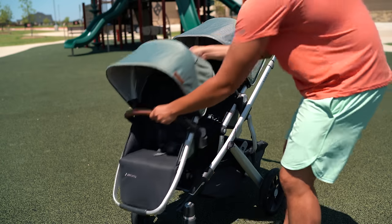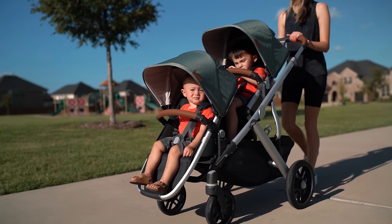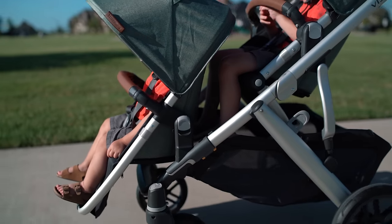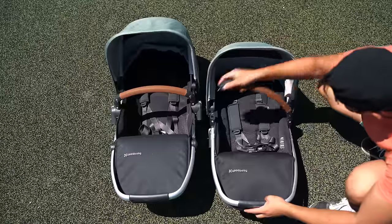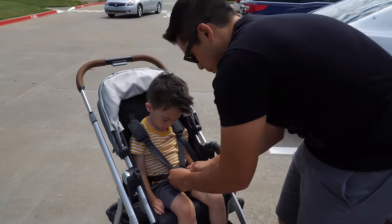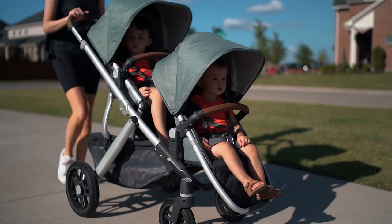To expand the Vista to a double, you'll need to pick up the rumble seat and adapters. What you're not seeing in this footage are the upper adapters — just another thing to buy. They do help with more legroom for the toddler seat, but you can get away without them, though you do need them if you're putting on an infant car seat. The toddler seat can accommodate kids up to 50 pounds, whereas the rumble seat maxes out at only 35 pounds. So if you have twins, one will sit a little more comfortably than the other.